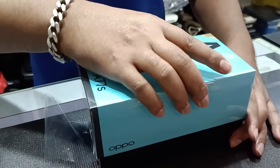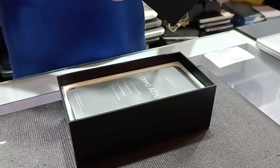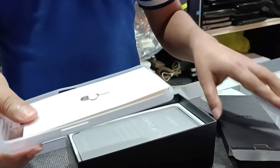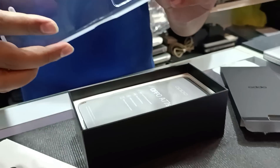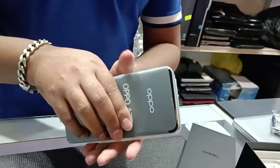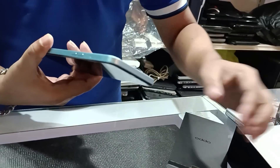Unboxing Oppo A77s. And of course the automatic... kick up. That's good.